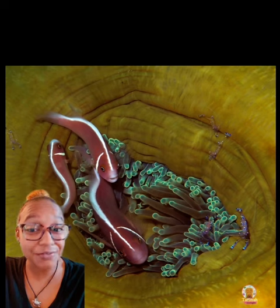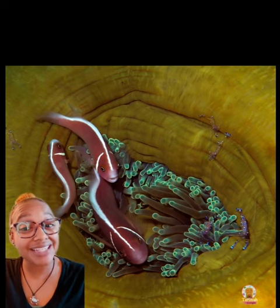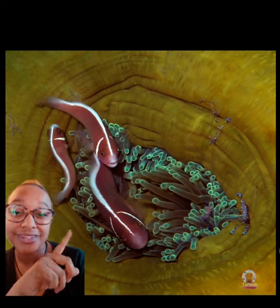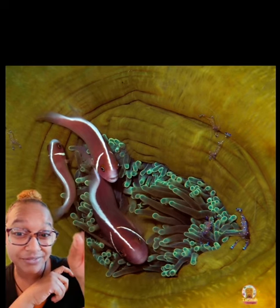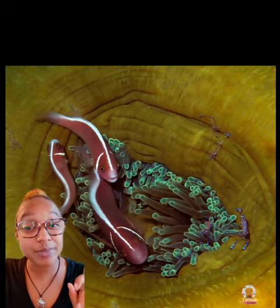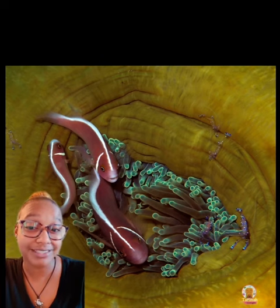As with any other clownfish, the pink skunk clownfish loves to live in anemones. The anemone may sting other animals, but clownfish have this mucus covering around them that actually protects them from the stings. If you look closely, you can see that they have some anemone shrimp that live in there with them too, so they all can live together in a symbiotic relationship. This species of clownfish is the only one that eats mostly algae and zooplankton.